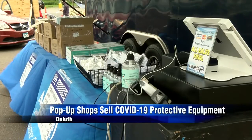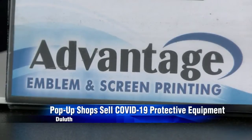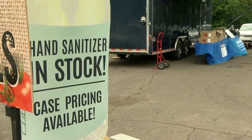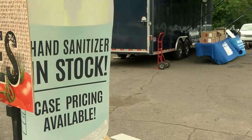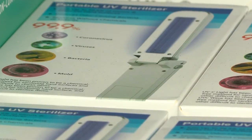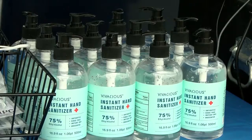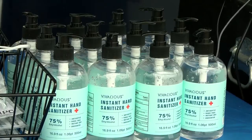Since local stores have been running low on supplies like masks and hand sanitizer, Advantage Eblom decided to restock the community. The business was able to get supplies like N95 masks, reusable masks, as well as UV lights, which are used to help disinfect surfaces. The pop-up shops have been open for roughly three weeks at several locations around Duluth.